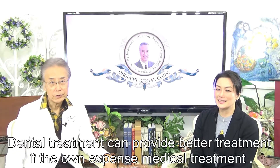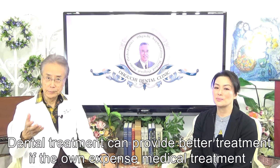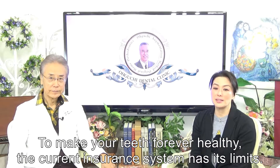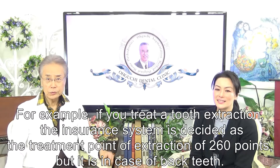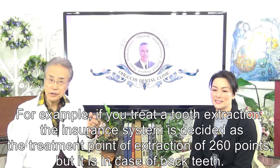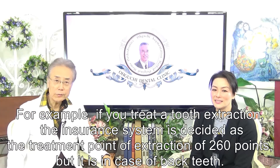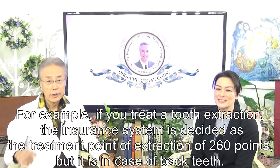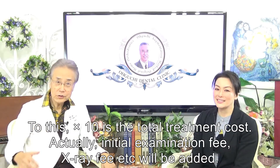I'll declare: dental treatment can provide better treatment, but it is the only expensive medical treatment. To make your teeth forever healthy, the current insurance system has its limits. For example, if you treat tooth extraction, the insurance system assigns a treatment point of 260 points — in the case of bad teeth.